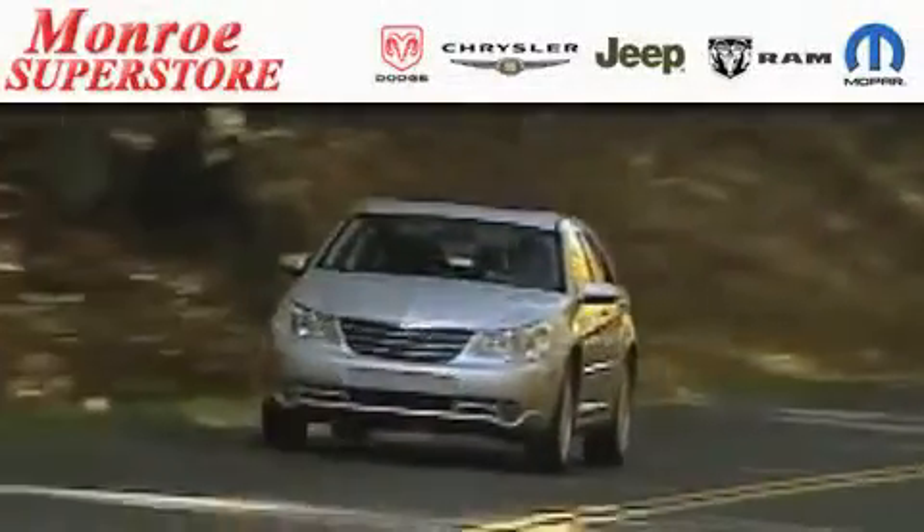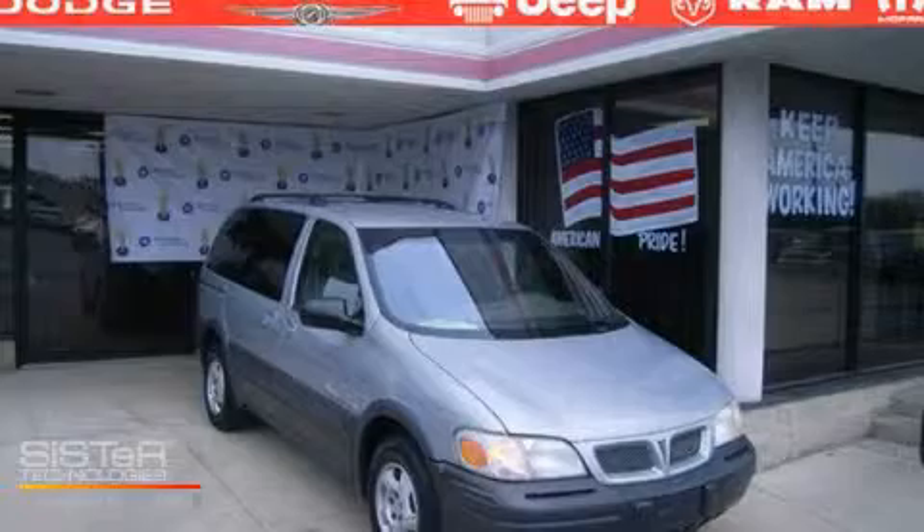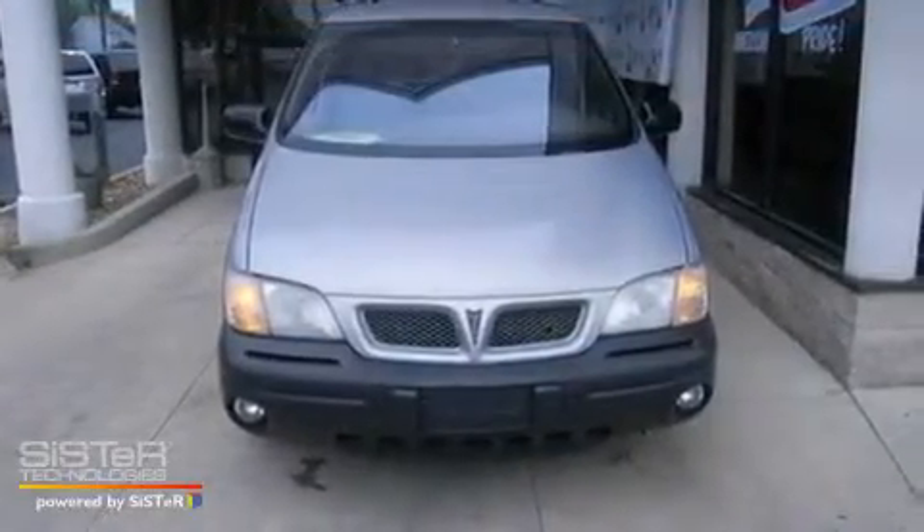The Low Payment King says save more at the Monroe Superstore. This is a 2000 Pontiac Montana, with enough comfort and space for the entire family.